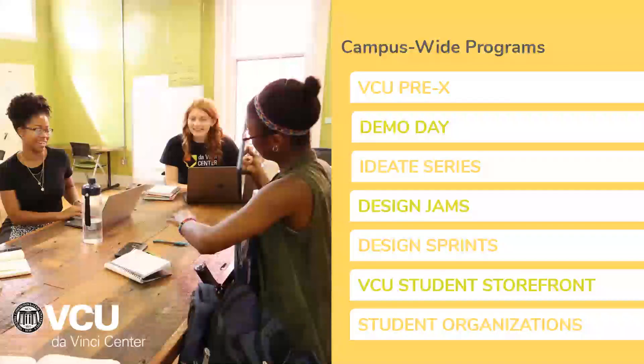Everyone may not be able to fit our academic programs into their student calendar. However, we offer campus-wide programs for everyone. You can participate in our Pre-Ex program, Demo Day, our IDH series, our Design Sprints, even student organizations. There's something for everyone.